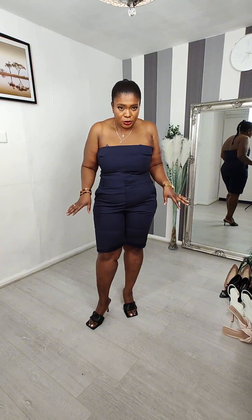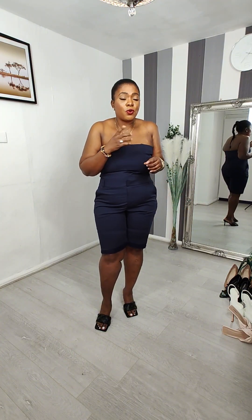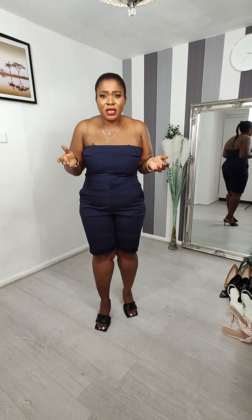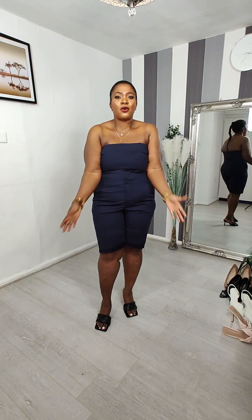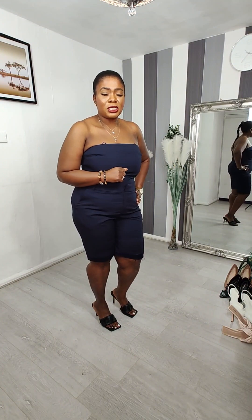I ordered this in extra large and it retails for 35.99. Very lovely jumpsuit. You can put a shirt — a white shirt or any shirt you want — and then put a tie on it to style it up, or just wear it simply with a tie and nothing else. This is our jumpsuit. Let's move on to the next outfit.